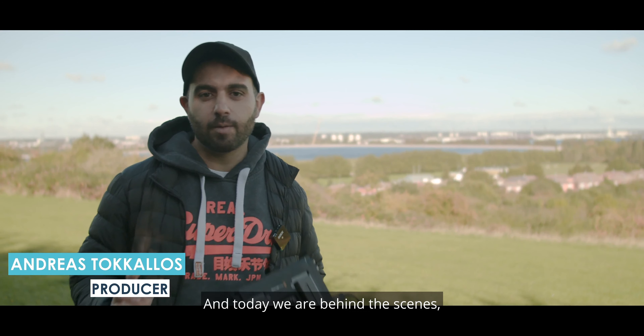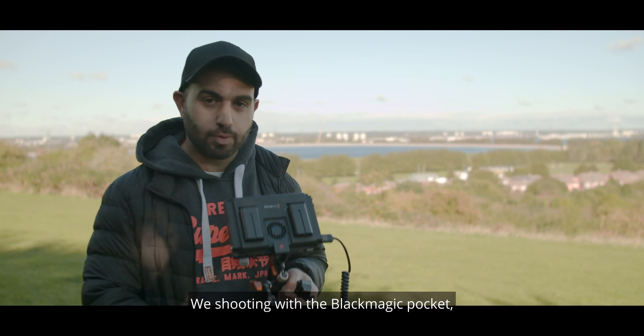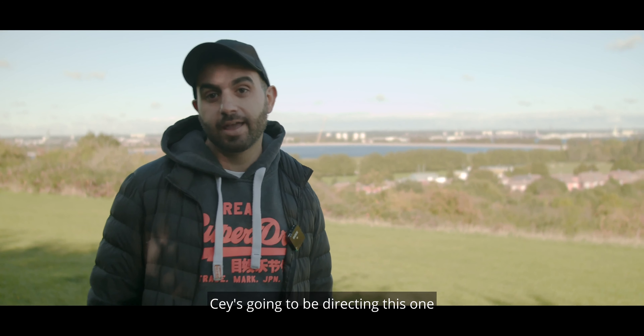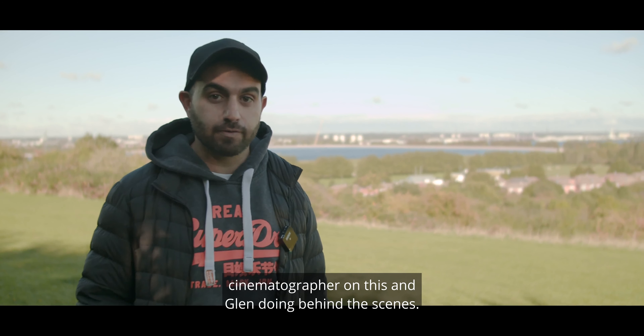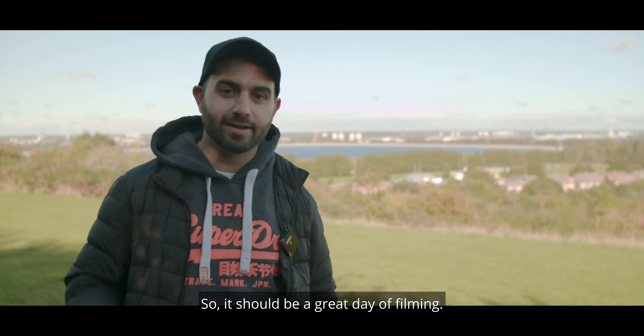Hey everyone, I'm one of the producers at Too Fresh and today we are behind the scenes on an SGPT shoot. We're making a promotional video. We're shooting with the Blackmagic Pocket Cinema Camera 6K. Jay is going to be directing this one, we have Eduardo the cinematographer, and Glenn doing behind the scenes. So it should be a great day of filming. Let's get to it.